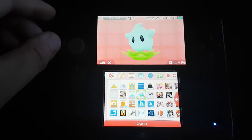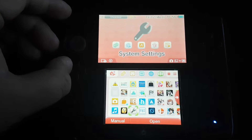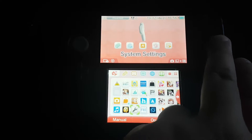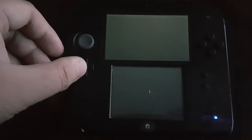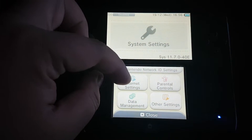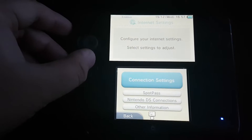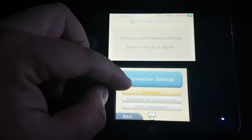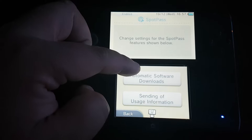First of all, you have to go to the system settings, then go to internet settings. After that, go to SpotPass.